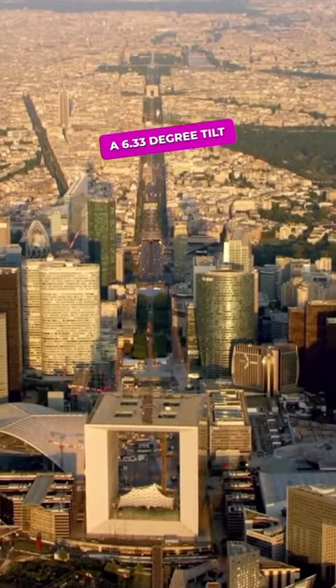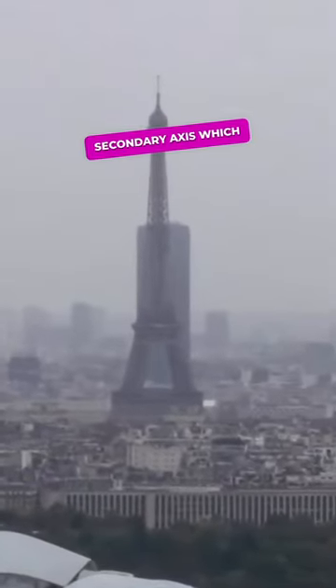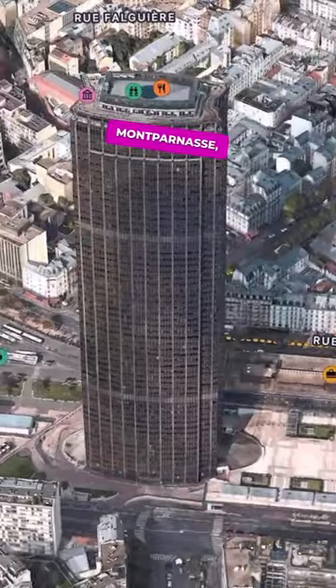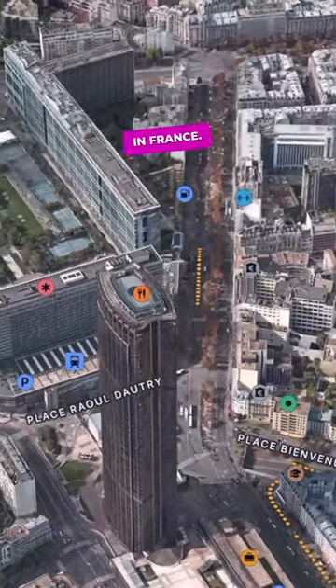It is placed on a 6.33-degree tilt of the axis, which leads to a secondary axis passing through the Eiffel Tower and then through Montparnasse — a 210-meter tower that once held the title of the tallest building in France.